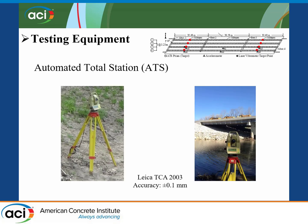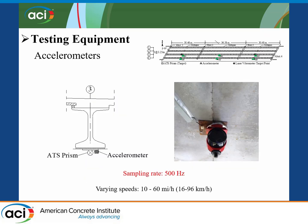The total station employed was a Leica TCA 2003 with an accuracy of plus or minus 0.1 millimeters, used to obtain the maximum static response of the bridge. The accelerometers placed at mid-span locations were collecting data with a sampling rate of 500 hertz for the different speeds of the trucks traveling, placed close to the prisms located at those locations.